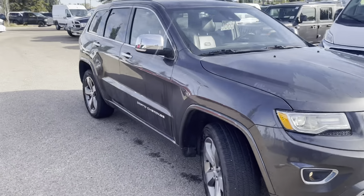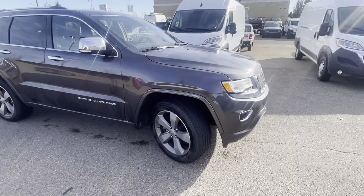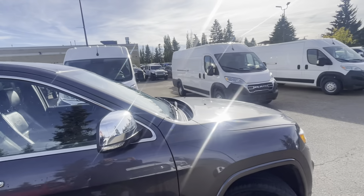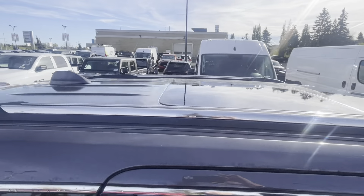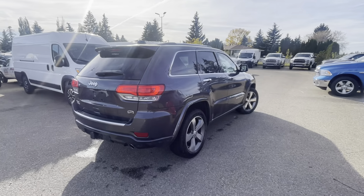Now I know we had talked about possible rust, but this one's actually very clean. I will open the door jams so you can get a chance to look as well. Even the rims are in nice shape. The windshield looks immaculate, which in Alberta is a little rarity. We have the panoramic sunroof on this one too, so it's definitely in nice shape.